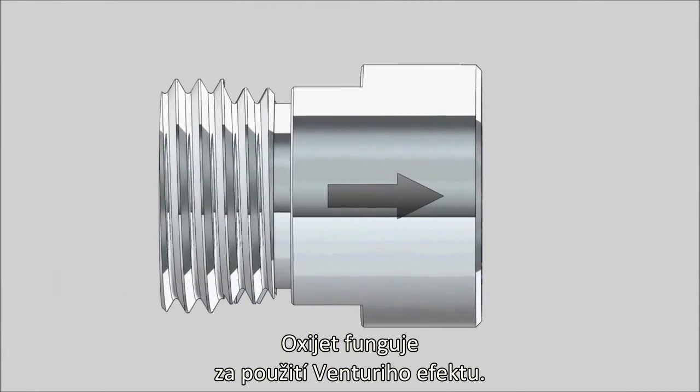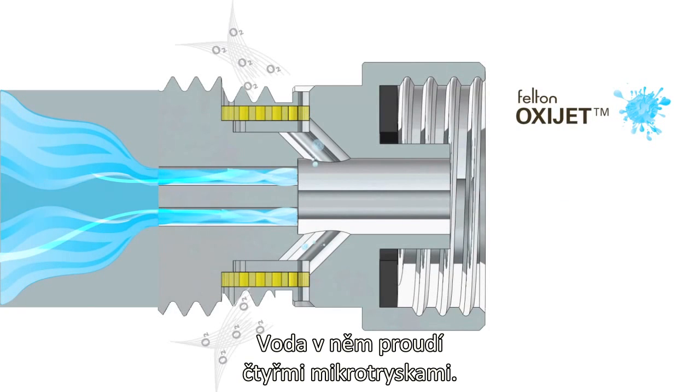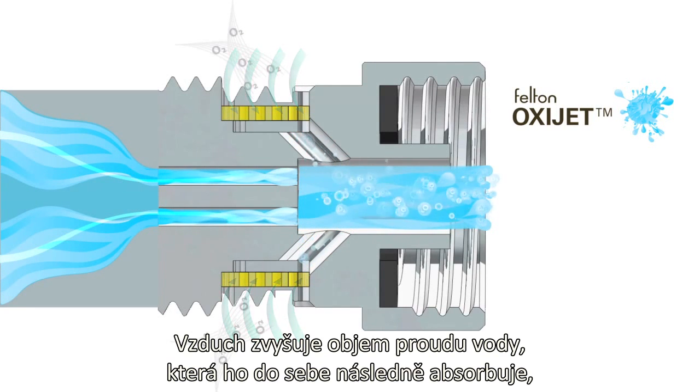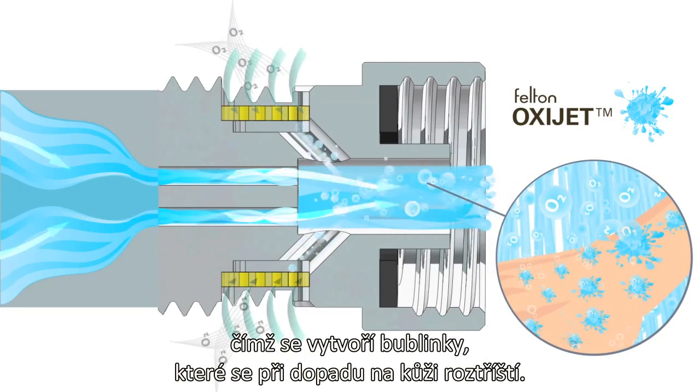The OxyJet works by utilising the Venturi effect, jetting the water through four micro-nozzles. This increases the water speed, dragging air through the inlets. This air volumises the water stream, and the water then absorbs air, forming small bubbles that burst when they touch your skin.